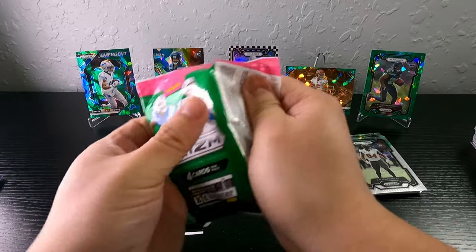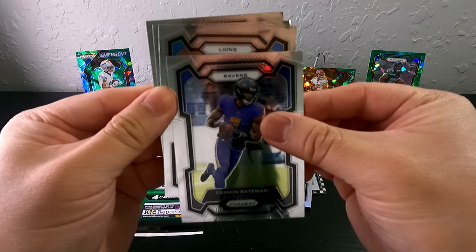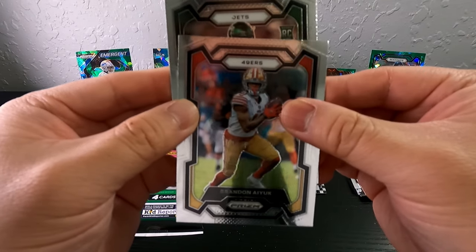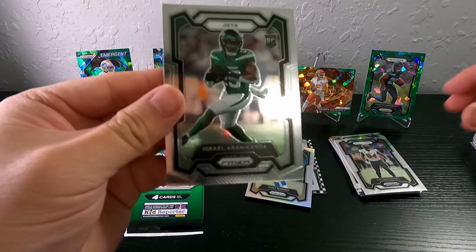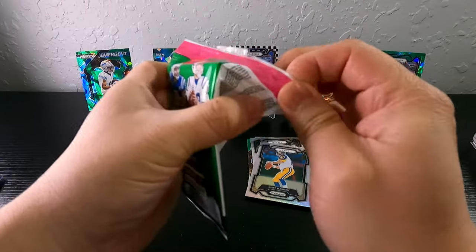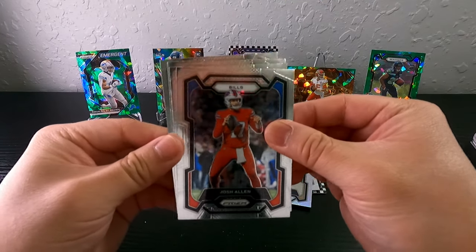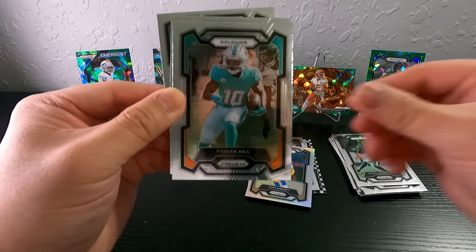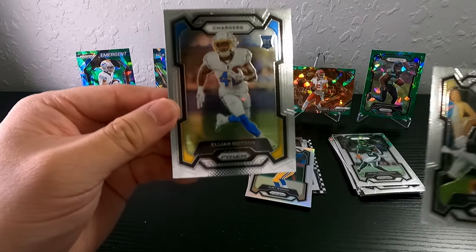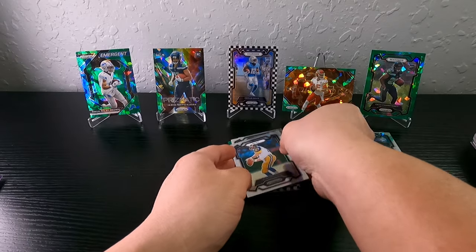Last two packs and we can't even pull one CJ Stroud or one quarterback — come on now. We have Lions, Josh Reynolds, Brandin Cooks, Jets, Israel Abanikanda. Last pack — just a base at the back. Josh Allen, Tyreek Hill, Chris Olave, and Chargers — is that Quentin Johnson? No, that's Elijah Dotson. That's so unfortunate.